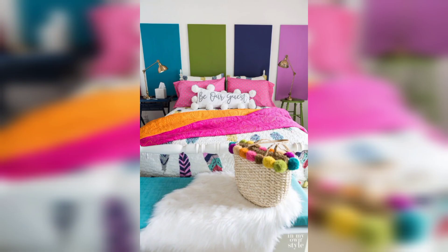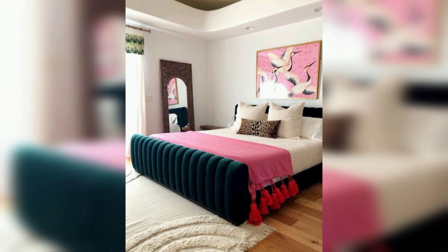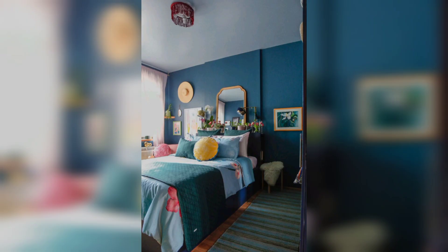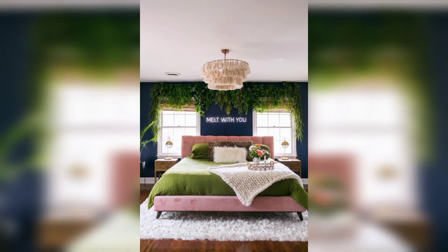The lighting fixtures in the bedroom are carefully chosen to create a warm, inviting ambience. Crystal chandeliers or sleek modern pendant lights add a touch of glamour. Mirrors, strategically placed throughout the room, reflect light and make the space appear larger while also serving as decorative accents.